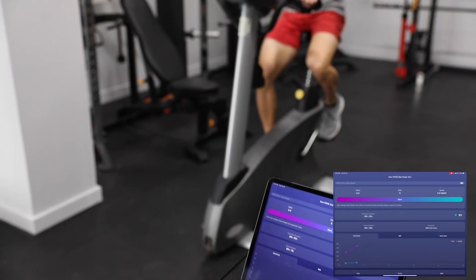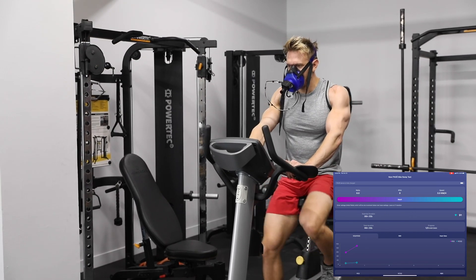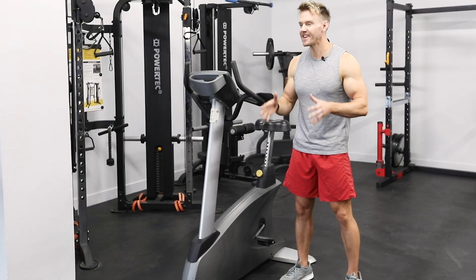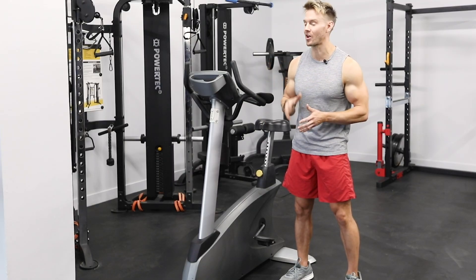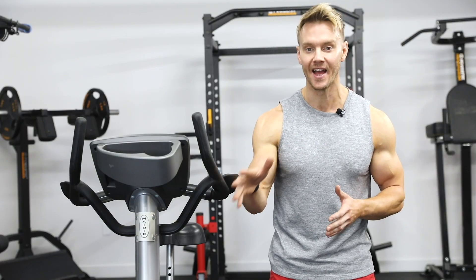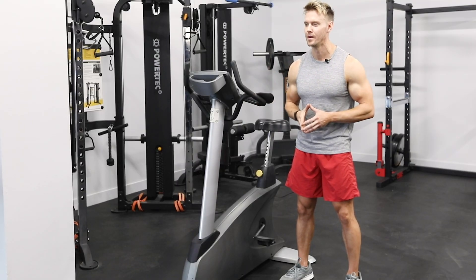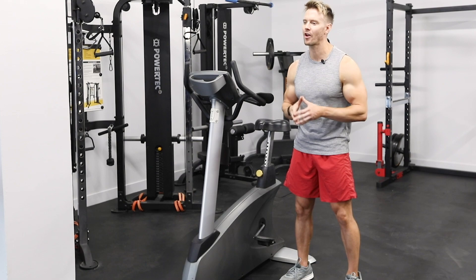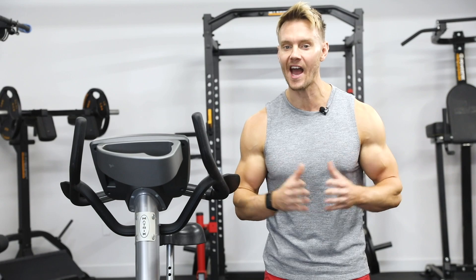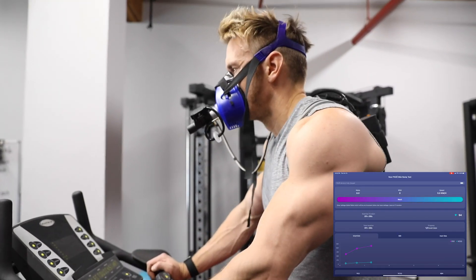Panari measures how fast or slow your metabolism is — in other words, whether your body is burning more or fewer calories than normal. This is incredibly important, as things like training or nutrition can cause your metabolism to change, and that needs to be reflected in your diet and workout if you want to avoid a plateau. Knowing exactly how many calories you need to eat is one of the most important things when it comes to bulking or leaning out, and it can't accurately be measured without a metabolic analyzer like Panari.